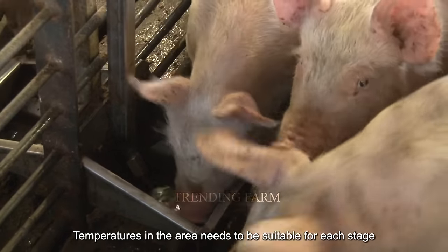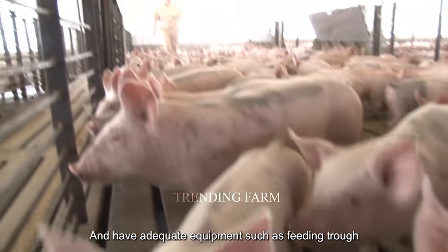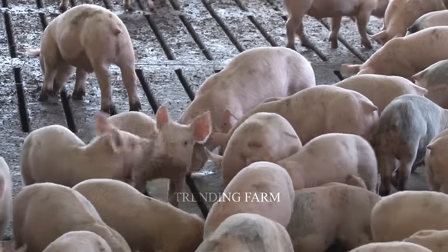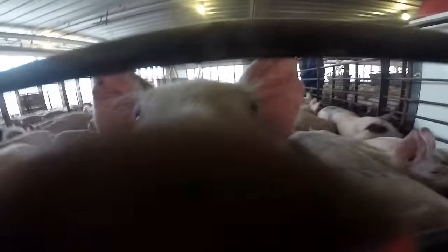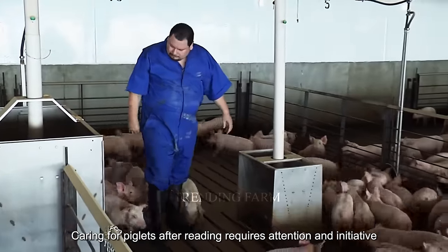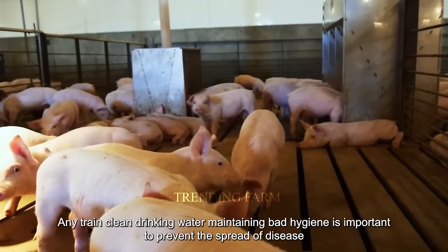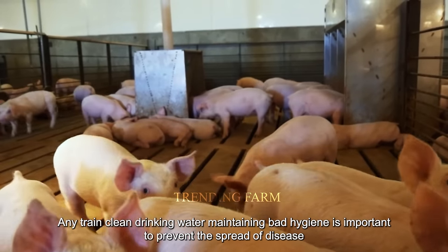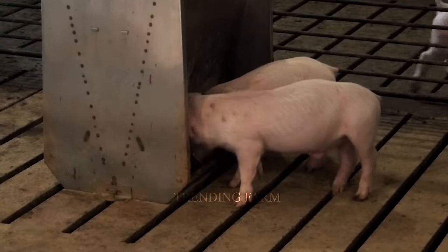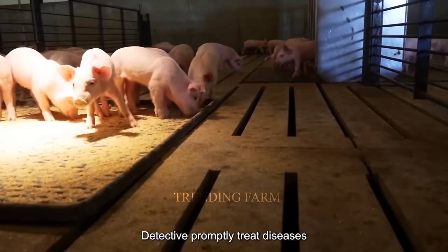Temperatures in the area need to be suitable for each stage of piglet development, with adequate equipment such as feeding troughs, drinking troughs, and lighting and heating systems if needed. Caring for piglets after weaning requires attention and initiative from the farmer — providing adequate and balanced food, ensuring clean drinking water, and maintaining barn hygiene to prevent the spread of diseases. Farmers need to regularly monitor the health of piglets to detect and promptly treat any diseases.